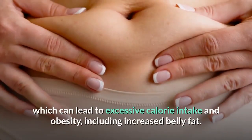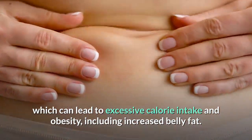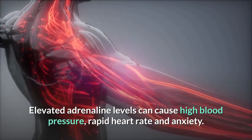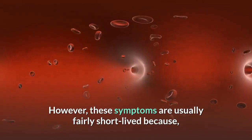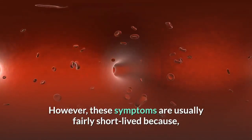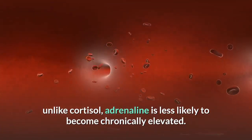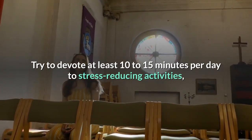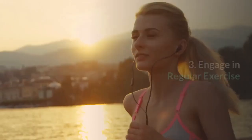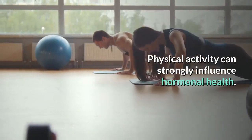Unfortunately, chronic stress causes cortisol levels to remain elevated, which can lead to excessive calorie intake and obesity, including increased belly fat. Elevated adrenaline levels can cause high blood pressure, rapid heart rate, and anxiety. However, these symptoms are usually fairly short-lived because, unlike cortisol, adrenaline is less likely to become chronically elevated. Try to devote at least 10 to 15 minutes per day to stress-reducing activities, even if you don't feel you have the time.